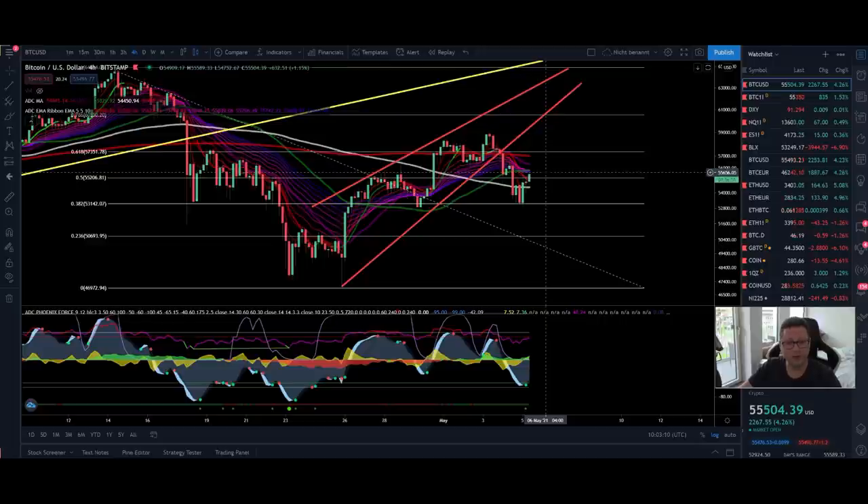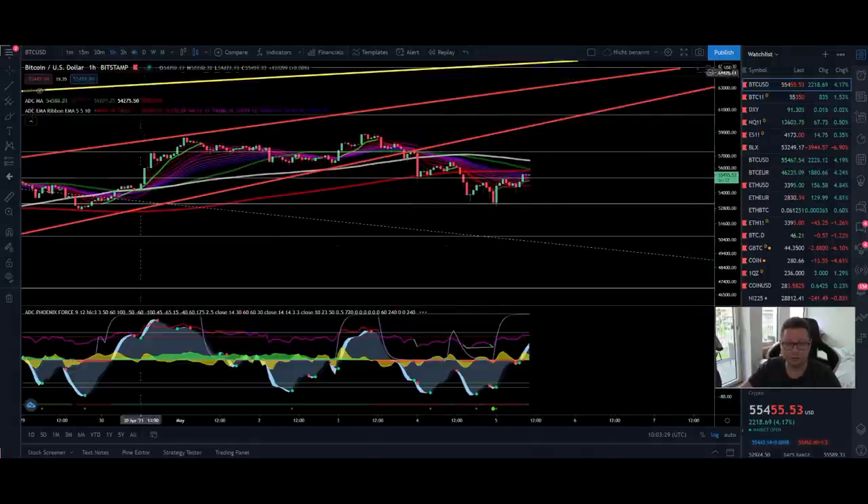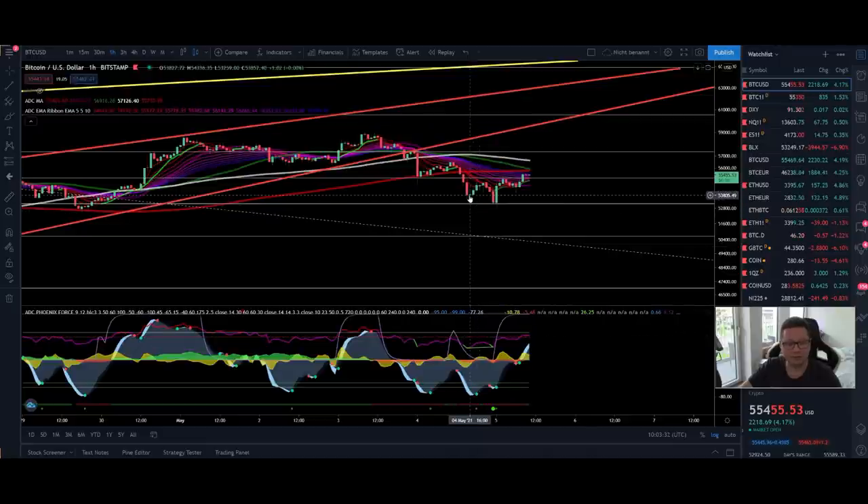Let's start here with the four-hour time frame for Bitcoin. We had a breakout to the downside from this rising wedge, and for now we bounced exactly at the Fibonacci retracement here at $53,000. We got a nice bounce to the upside with a nice buy signal in the four-hour time frame. If we crack it down into the one-hour, you can see we also had a bullish divergence — a lower low and a higher low in the RSI — so we have a confirmed bullish divergence.